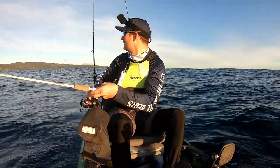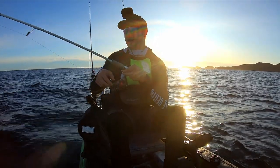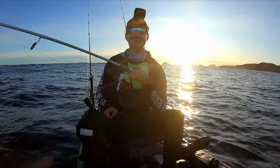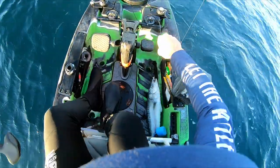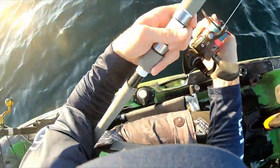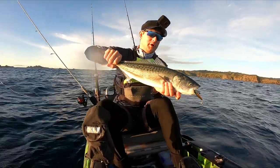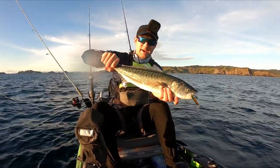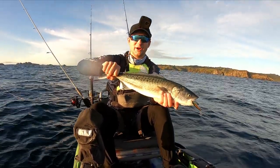We're hooked up - I think we've got ourselves a nice kahawai here. There we go, fish landed. Nice kahawai on board on the Berkley 7cm Frenzy lure. This guy's gonna make a great bait for today's bottom fishing, so let's put him out of his misery and keep trekking on.